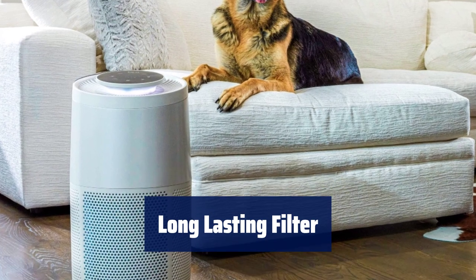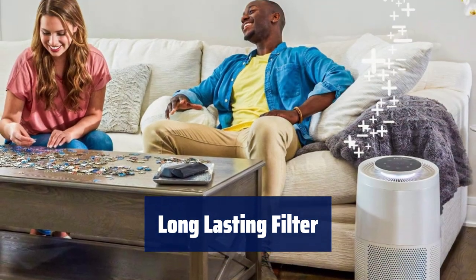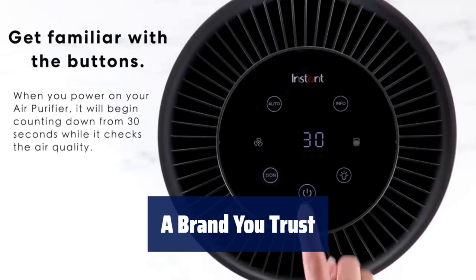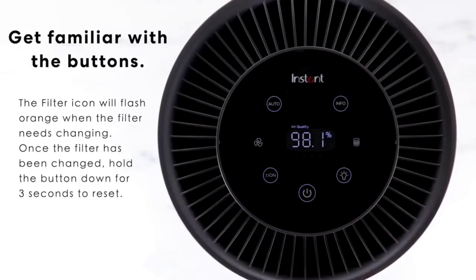Save up to 50% on energy usage. High quality filter lasts up to 12 months and changing it is effortless — simply swap out the old filter for a new instant air purification replacement filter. From the makers of Instant Pot comes the Instant Air Purifier. Inhale cleaner air and exhale peace of mind with a brand you trust.